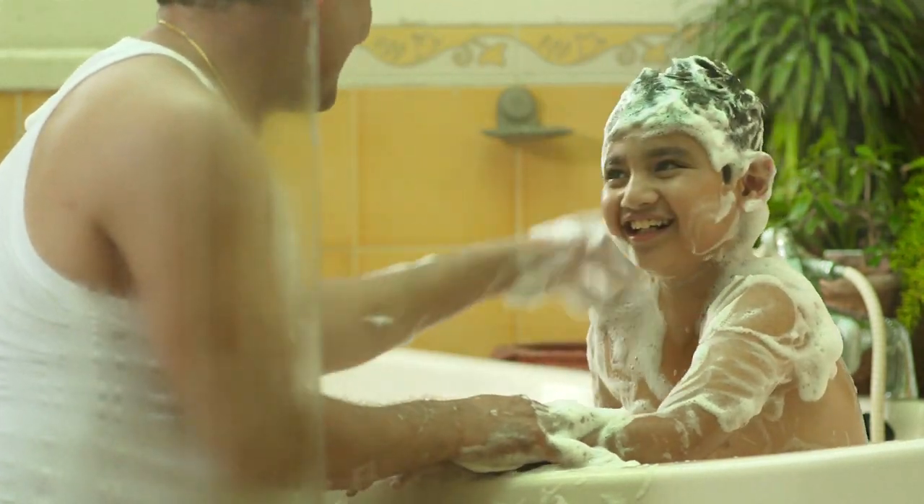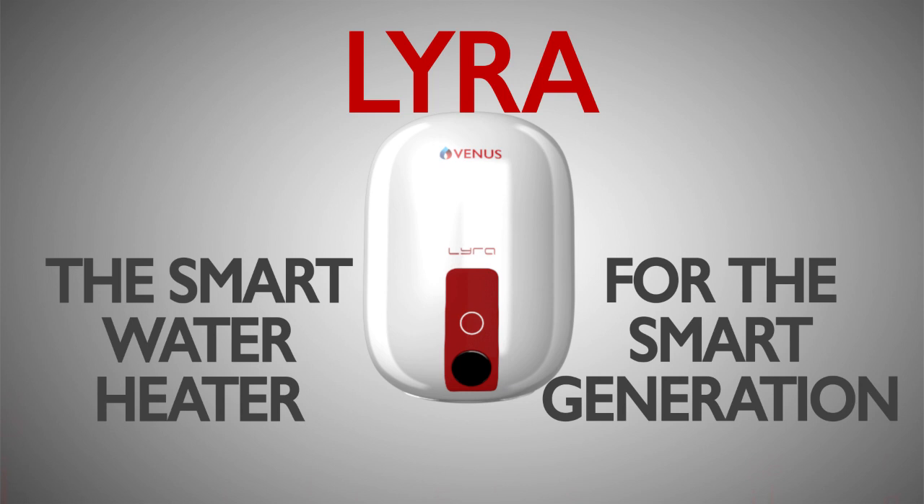Venus brings the digital age to your bathroom. Presenting the Lyra series of water heaters — the smart water heater for the smart generation.